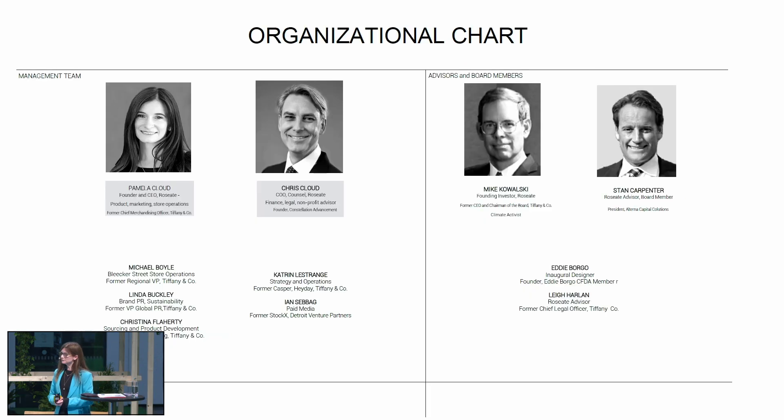Here's our team. I founded it along with my husband, who serves as the COO — his background is legal and nonprofit work — and I'll talk about how our giveback strategy connects to what we're doing. Mike Kowalski, who was the long-time CEO of Tiffany and my boss for many years, is one of our founding investors. We've brought on many people helping us in terms of sales, marketing, and branding excellence.